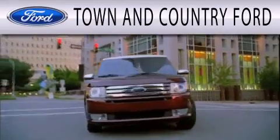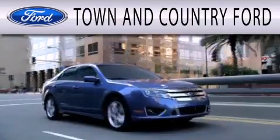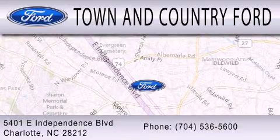Town & Country Ford is dedicated to doing everything possible to ensure that the experience you have selecting your next vehicle is as pleasant as possible. We are located at 5401 East Independence Blvd in Charlotte.